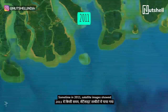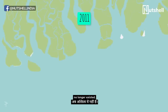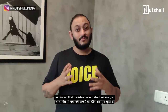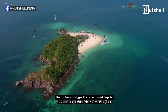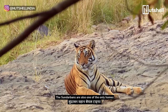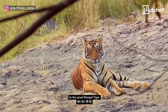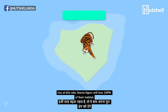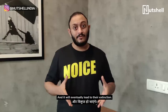Sometime in 2011, satellite images showed that the blip in the ocean which was the island no longer existed. Closer observations and eyewitness reports confirmed that the island was indeed submerged in the Bay of Bengal. For neighbouring islands facing the same future, the problem is bigger than a territorial dispute — there are lives at stake. The Sundarbans are also one of the only homes to the great Bengal tiger. Recent studies suggest that if sea levels continue to rise at this rate, these tigers will lose 100% of their habitat and it'll eventually lead to their extinction.